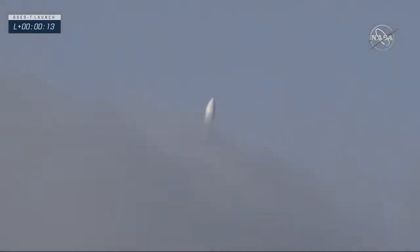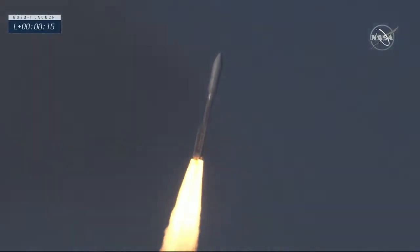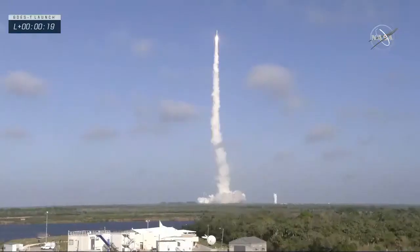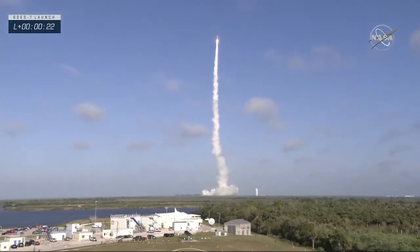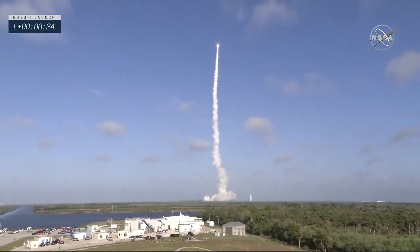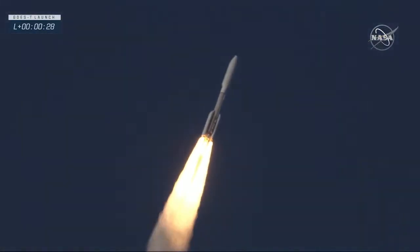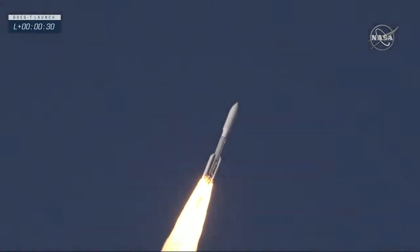Let's listen in as we listen to the United Launch Command. Flight mission commentary — view has gone to close with control. The RD-180 is now throttling down as expected. Engine response looks good.